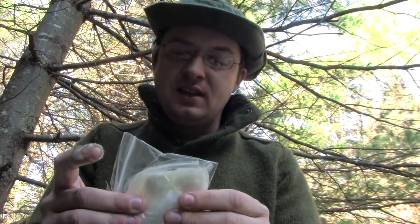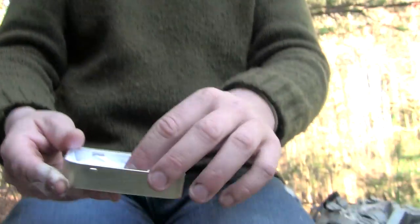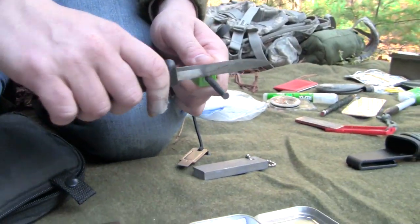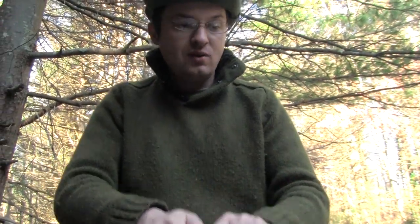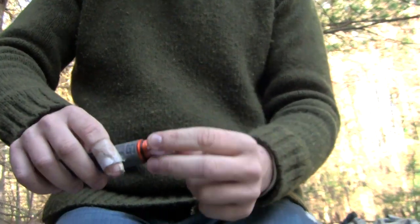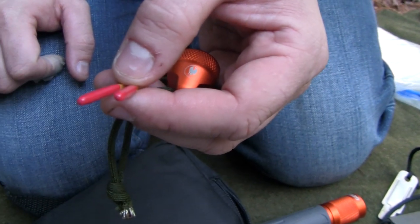I've got cotton balls soaking in Vaseline that will take a spark from the magnesium bar or the Swedish fire steel. I also have a char box — you take cloth, put it in a little tin with a small hole, and put it in your fire. It will starve most of the oxygen and turn black. What's great is once it's all starved of oxygen, all you have to do is put a spark on it and it will catch. So with a bandana, socks, or a t-shirt you can always make a fire starter. I also have a fire starter in my main knife and waterproof matches stored in my flashlight, giving me multiple ways of making fire even without matches.